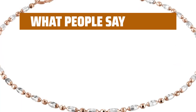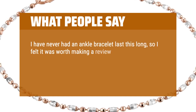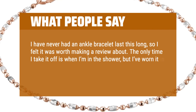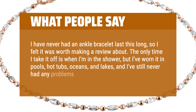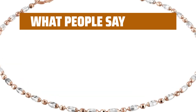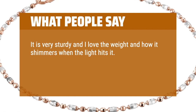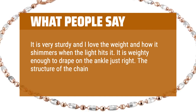What people say: I have never had an ankle bracelet last this long, so I felt it was worth making a review about. The only time I take it off is when I'm in the shower, but I've worn it in pools, hot tubs, oceans, and lakes, and I've still never had any problems with it. It is very sturdy and I love the weight and how it shimmers when the light hits it. It is weighty enough to drape on the ankle just right. The structure of the chain is very strong.